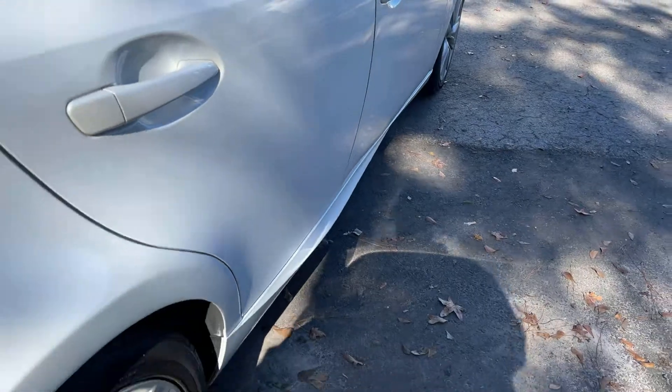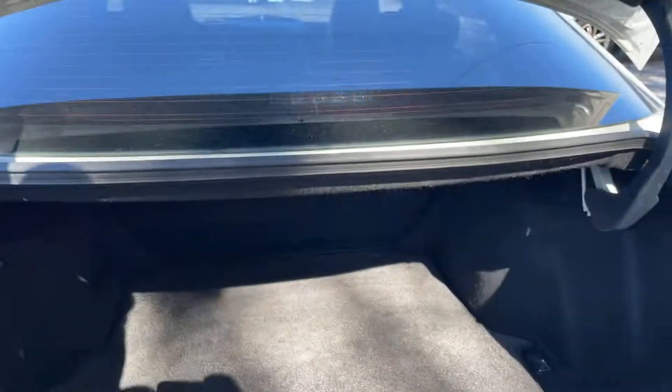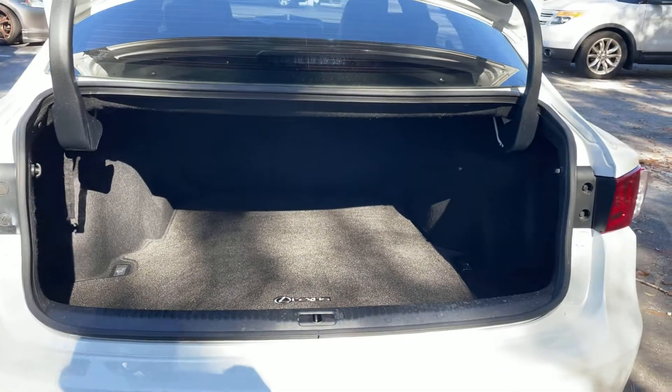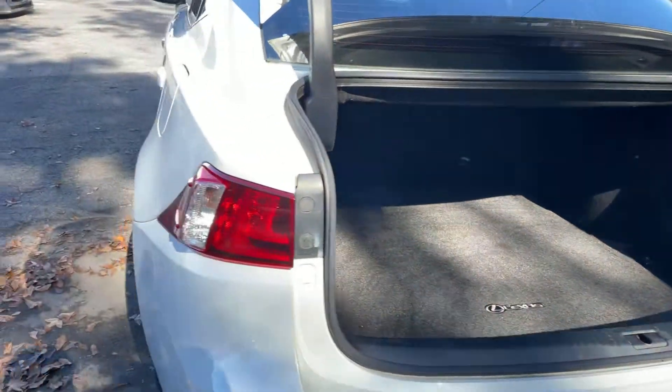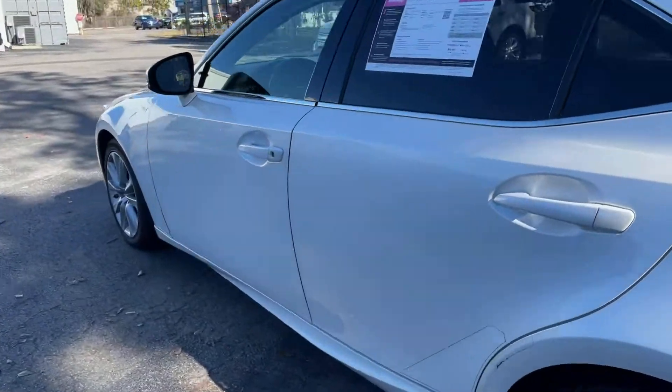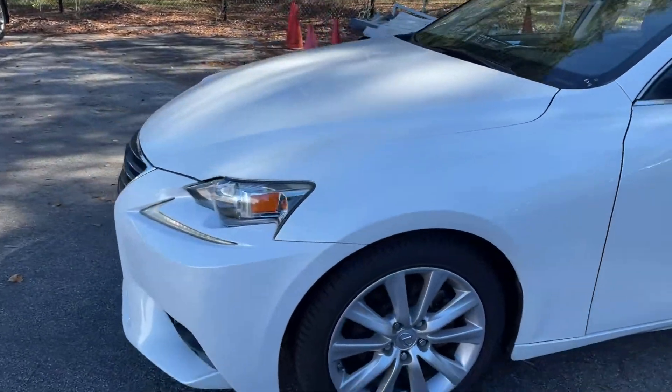Aluminum wheels, large trunk. The rear seat folds down for additional storage. This vehicle is powered by a 2.5 liter 6 cylinder engine, so it's got power.